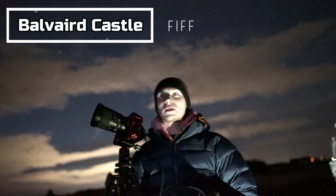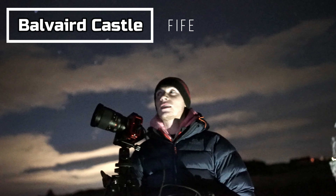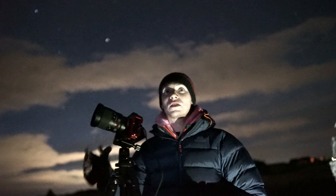Tonight I'm at Balvard Castle, which is between Perth and Kinross sort of area. There's relatively dark skies here. I'm going to set up a nice time-lapse with my 20mm 1.8 lens. It's a location I've wanted to shoot for a while and I've just not had the chance.